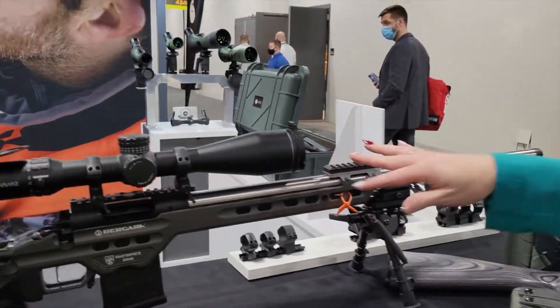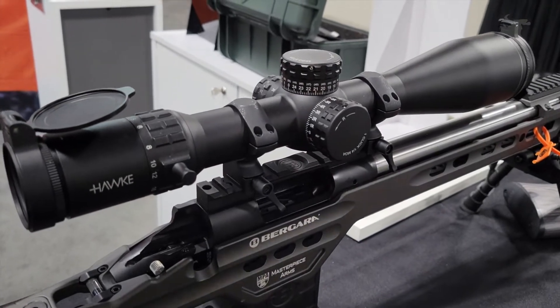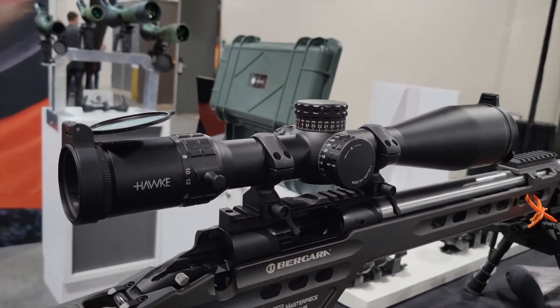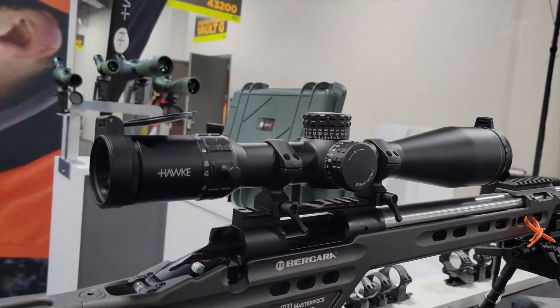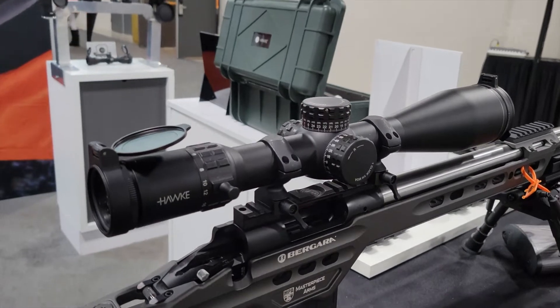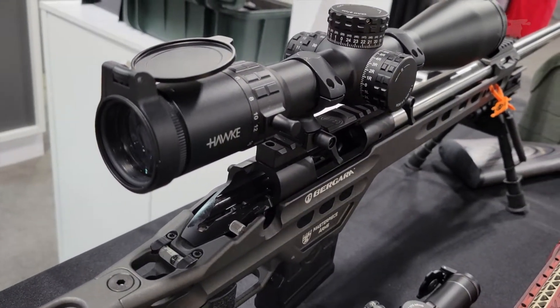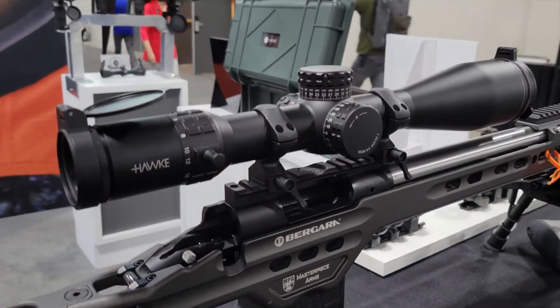This is our new Frontier 34mm scope — they're all first focal plane. We have four different models: 3-18x50, 3-18x56, 5-30x50, and 5-30x56. Both are available in either mil or MOA reticles and turrets. The retail on those are $1,299 and $1,399.